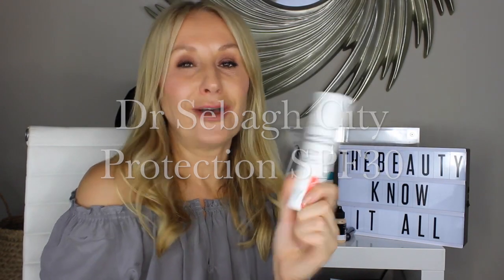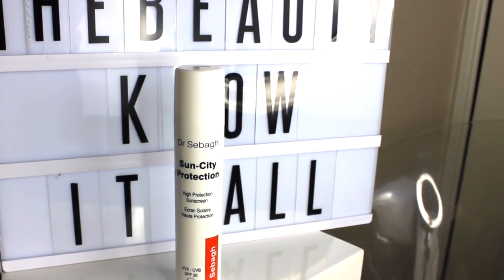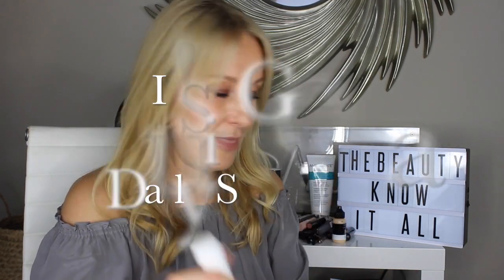Another one I really like if money's not an object is the Dr. Spag Sun City Protection SPF 30. Super hydrating, super rich — it actually does leave a really hydrating base for foundations and would be great on dry skin. I'm a freak in that I just don't particularly like layering on heavy moisturisers to my skin, especially not in the summer. I don't have oily skin — I can get on well with balanced skin — I just don't like layering on quite heavy creams. But if you do, that's the one for you.